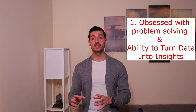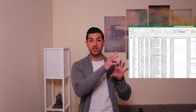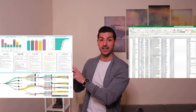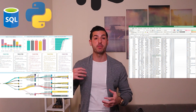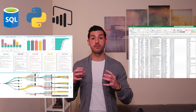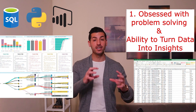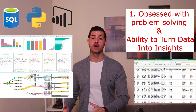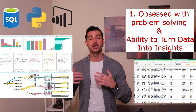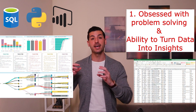After the data scientist decides that segmentation is the way to go, for example, they will turn the raw data into insights using tools like SQL, Python, and Power BI. The important feature here is this ability to solve problems and turn data into insights — not writing code in Python or SQL, or building dashboards, or using data tools. It's the ability to solve problems and turn data into insights.